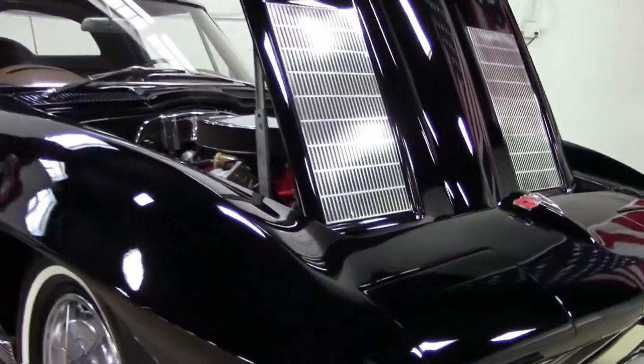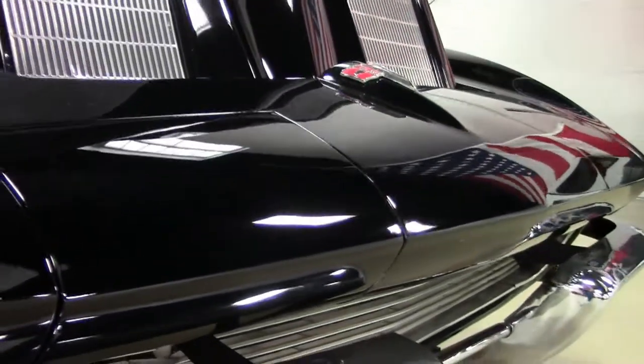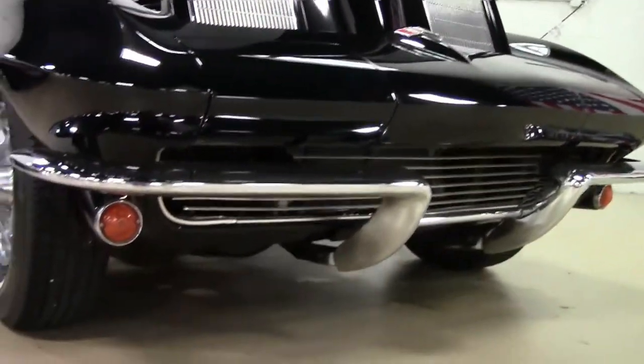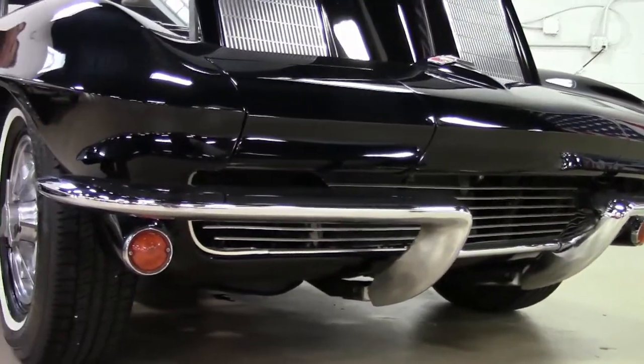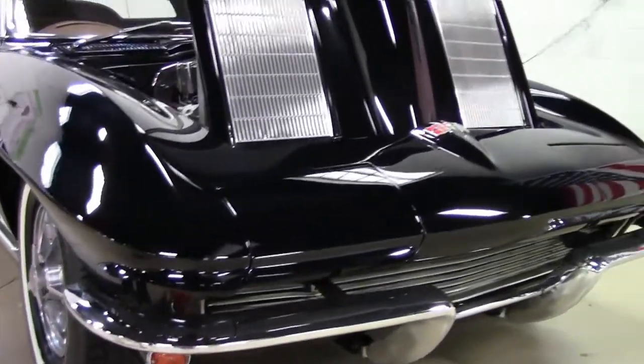The paint on the car I would probably give a 6 to 7. It's a little bit older paint — if you look right down on a black car like this there will be blemishes you can find. In general I would call it a very good paint job, driver quality.